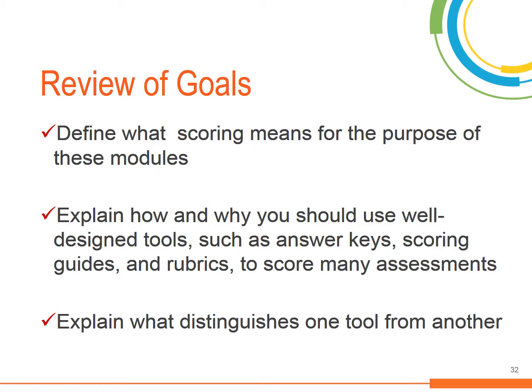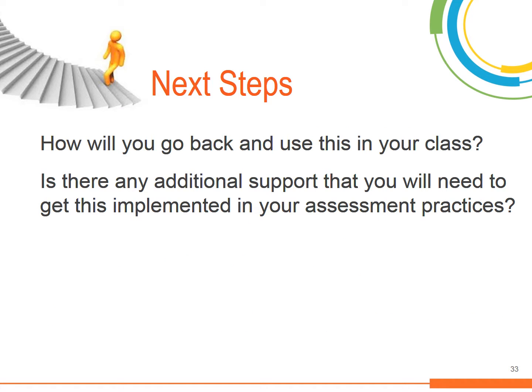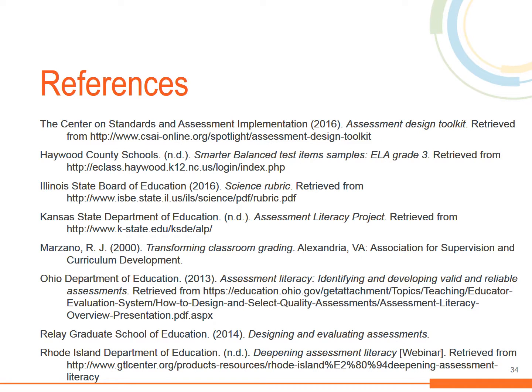The goals of this module included being able to define what scoring means, explain how and why you should use well-designed tools such as answer keys, scoring guides, and rubrics to score various assessments used in the classroom, and explain what distinguishes one tool from another. Next steps include conversations you will take back to your school or district as to how to use these scoring tools to ensure a well-designed process for decision-making in scoring students' progress. The following references will be useful if you'd like to look up more information on scoring and developing scoring tools for your classroom.